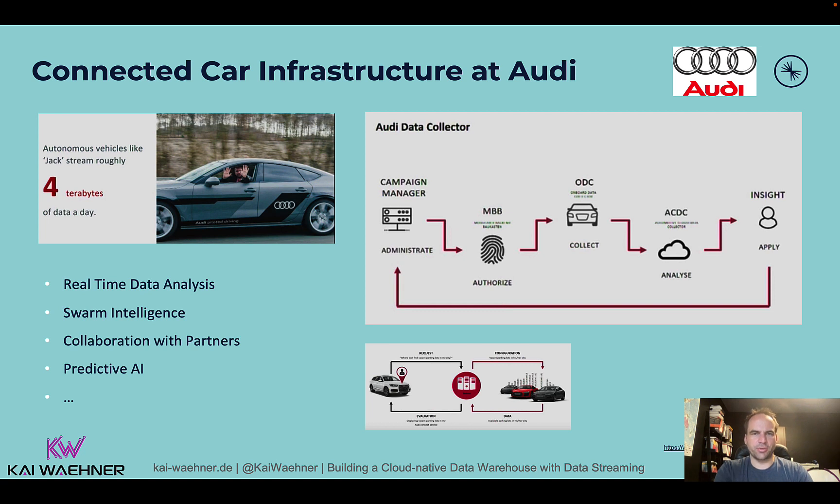Let me start with the use case. This is Audi, and Audi already four or five years ago presented at a former Kafka Summit about how they built their connected car infrastructure. The main idea is that you get data in from many data sources — especially connected vehicles — with huge volumes of streaming real-time data. But you also need to connect to your CRM system, loyalty platform, and payment platforms to build use cases like Swarm Intelligence and collaboration with partners for after sales and increasing revenue.